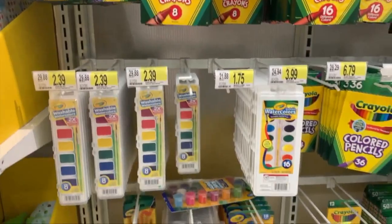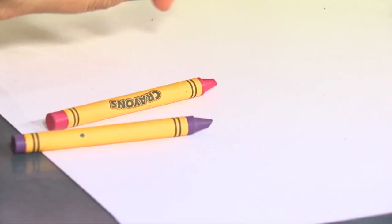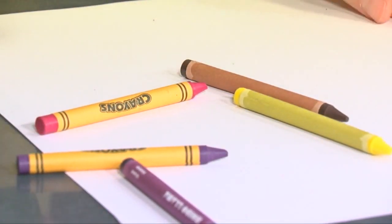One thing they say is a no-brainer: crayons. Crayola is the brand that we see to be the best. They last and they don't break very often. The generic ones have an extra layer of wax, and there are so many brands that tend to break easier than others.